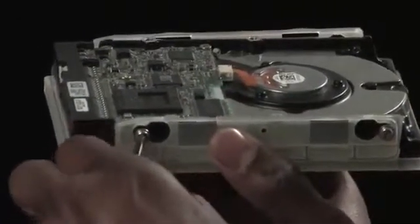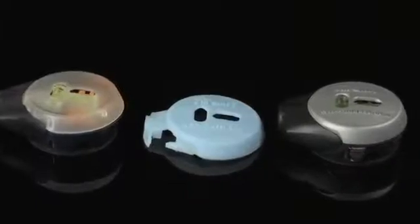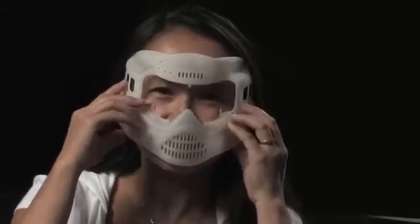Tough plastic parts can be printed for design verification, functional testing and in-use applications. Save money and time by testing assembly fit and function to quickly identify design revisions early, saving costly rework later in the development cycle.